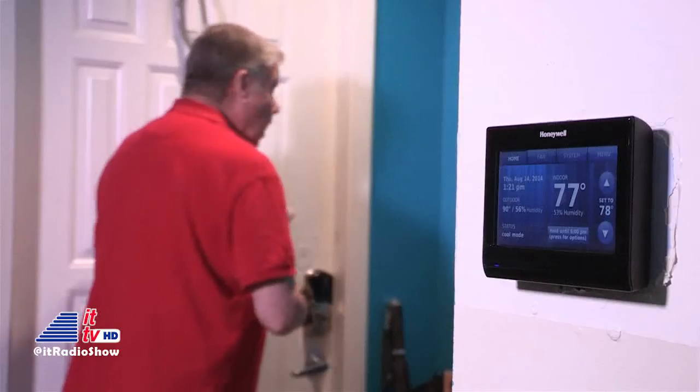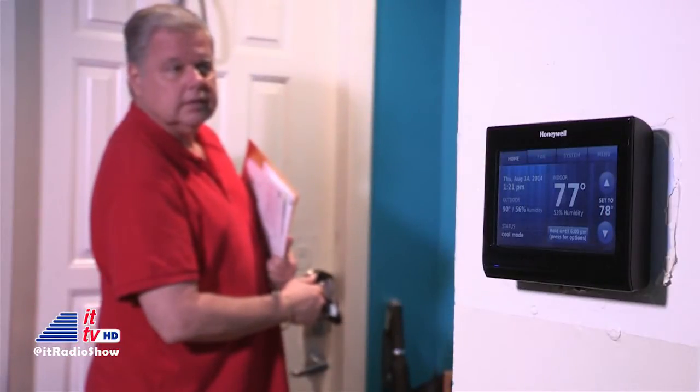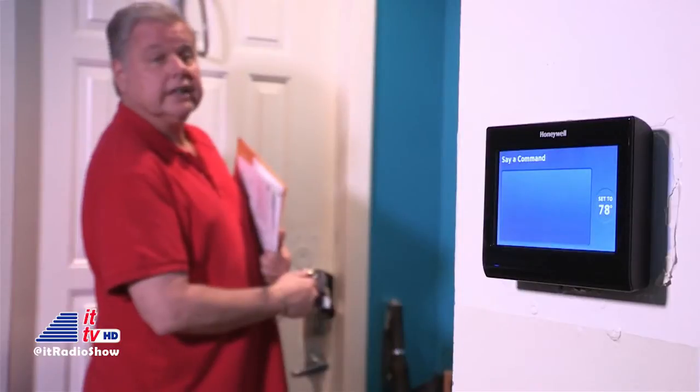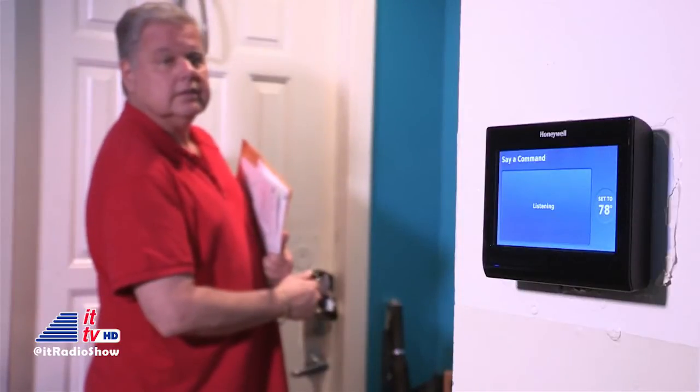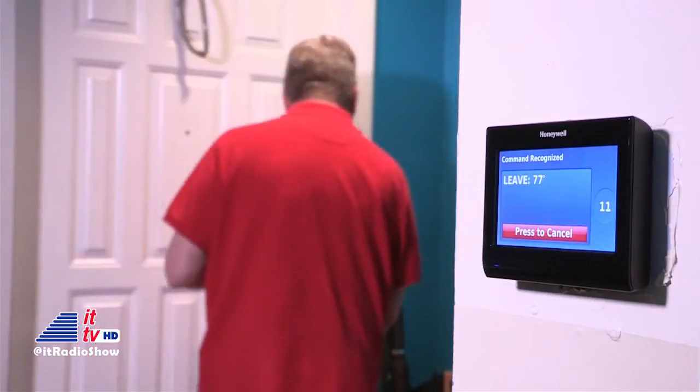Hello, thermostat. Hello, please say a command. I'm leaving. One moment, please. Okay, leaving. Setting to 77 degrees.